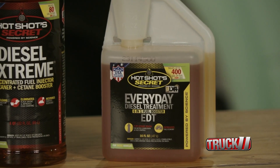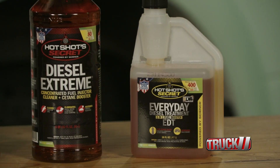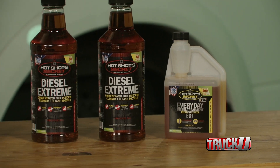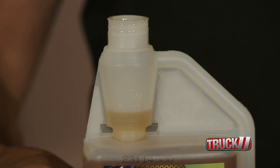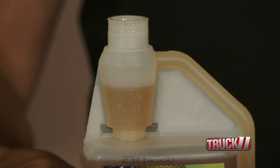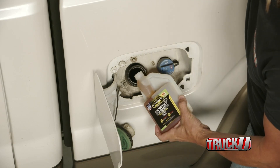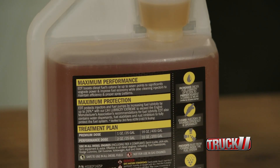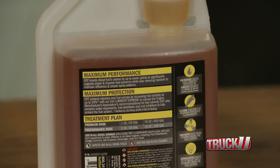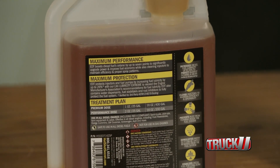Step two is the everyday diesel treatment. This is going to be more regular — you're going to put this in with every fill-up, and you add an ounce of this to 25 gallons of fuel. There's a lot going on in this little bottle right here, because the everyday diesel treatment is a six-in-one fuel booster that effectively improves the lubricity of diesel fuel. It's a cetane booster for better power and economy, and it's an injector cleaner and more.